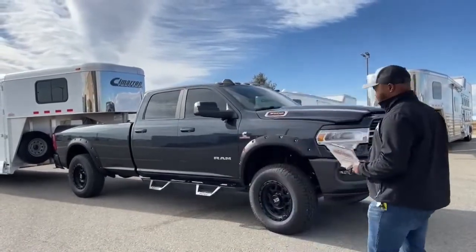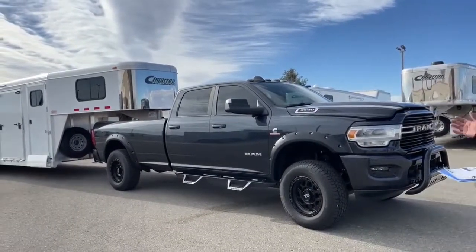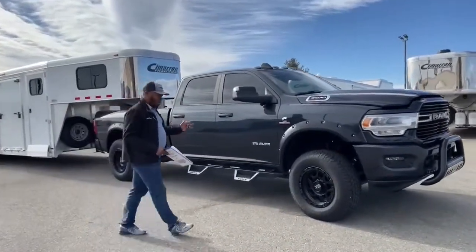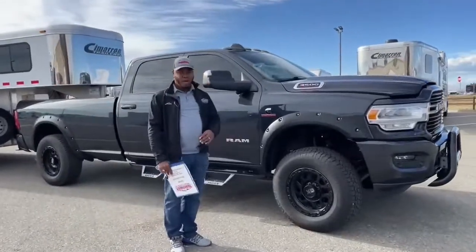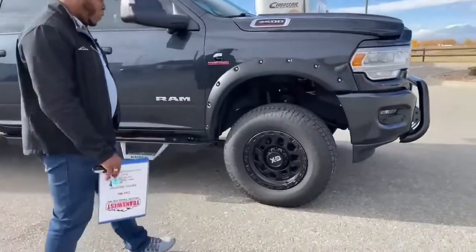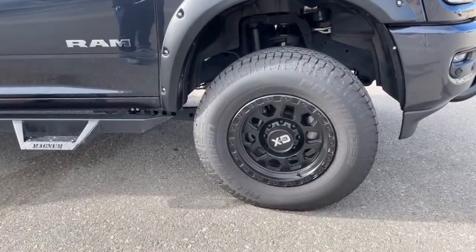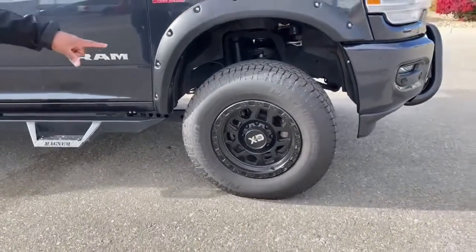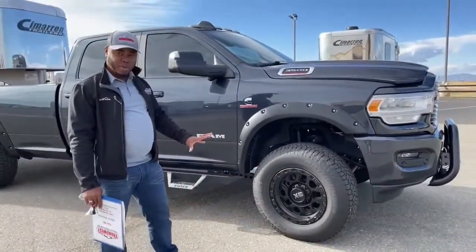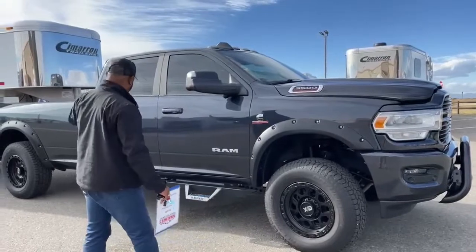Right now this truck is hooked up to a 2016 Cimarron cartel livestock trailer. Let's take a look at the truck — this is a 2019 with a few aftermarket additions. First, I want to point out the tires and rims. It has all-terrain tires — 295/70R18s — hooked up to XD KMC rims, with black fender flares on both the front and rear that match those rims nicely.